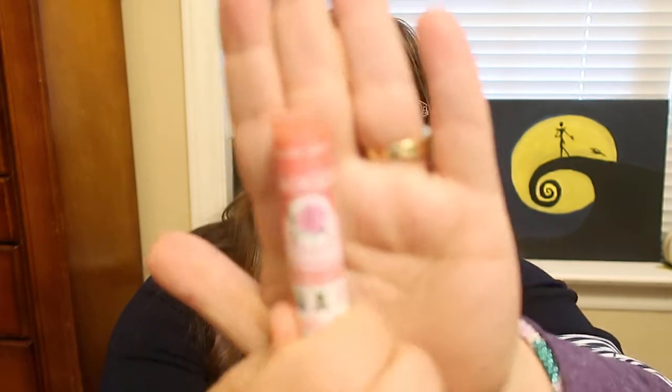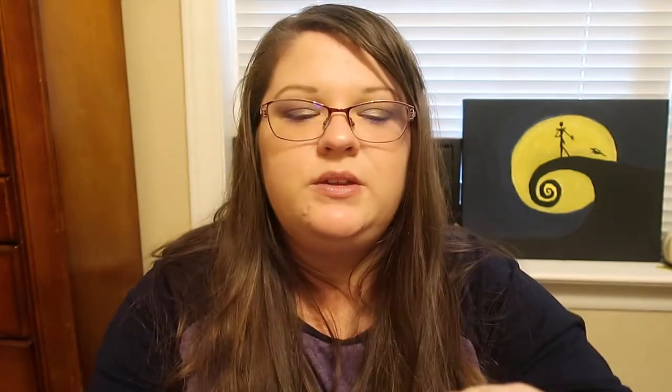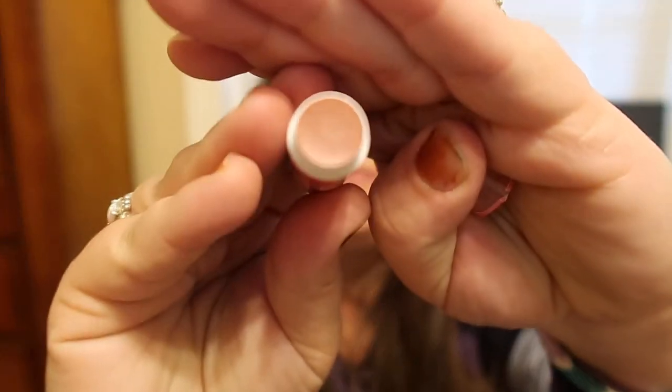So, the first one we're going to open is Rose Tourmaline. I might have to take a little sticker off here. So, Rose Tourmaline — this is what the shade looks like. I am going to swatch it on my hand and see how the color looks. So, this one's very sheer. Hopefully you guys can see that. It's just really sheer, but it gives a beautiful shimmer to my skin. I'm going to try it on my lips.